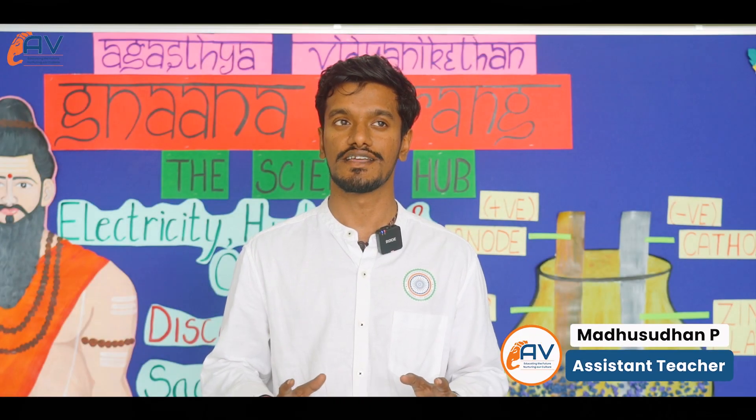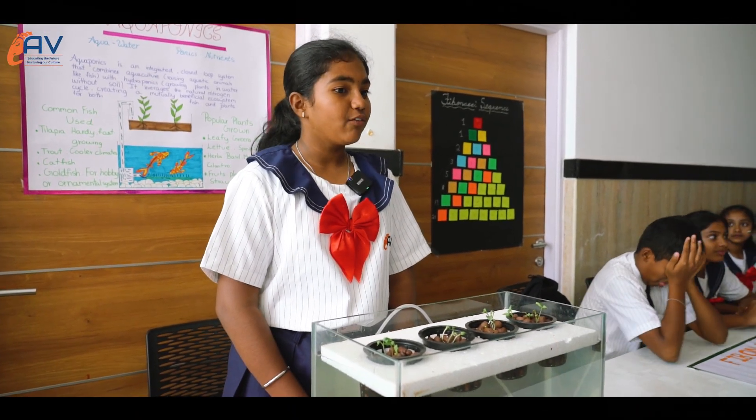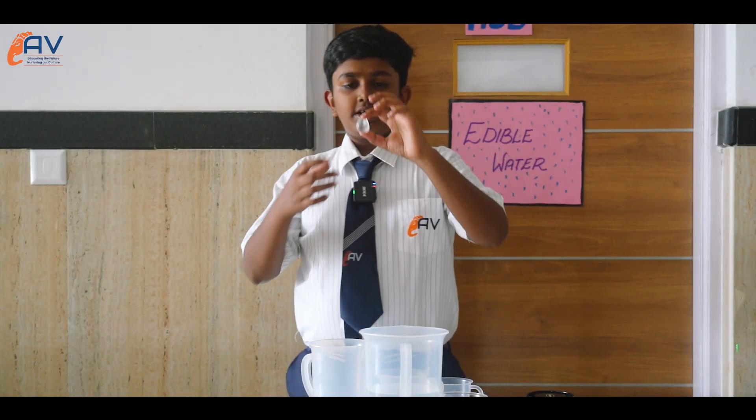It was really nice and it was exciting interacting with the students and working with them to teach them. I also learnt so many things from them. So it was a nice experience actually.